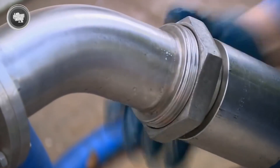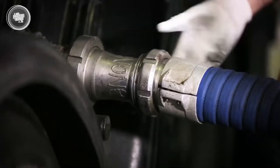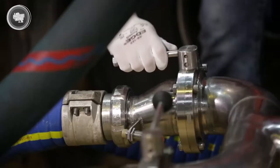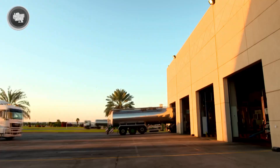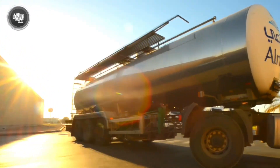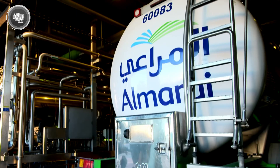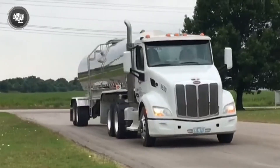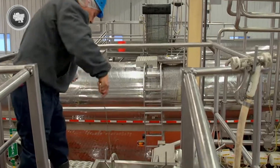Once cleared, the milk is pumped into the tanker using a sealed system that prevents any outside air or bacteria from getting in. The driver logs the time and temperature, then sets off towards the factory. Every route and delivery is tracked to make sure the milk arrives within strict time limits — usually within 24 to 48 hours of milking. This logistics challenge is especially critical in the Middle East, where scorching temperatures can challenge even the most advanced refrigeration systems. During transport, nothing is left to chance. The temperature is constantly monitored, and once the milk reaches the factory, it's tested again before it's accepted. No matter how good the milk is on the farm, if something goes wrong on the road, it won't make it past the factory gate.